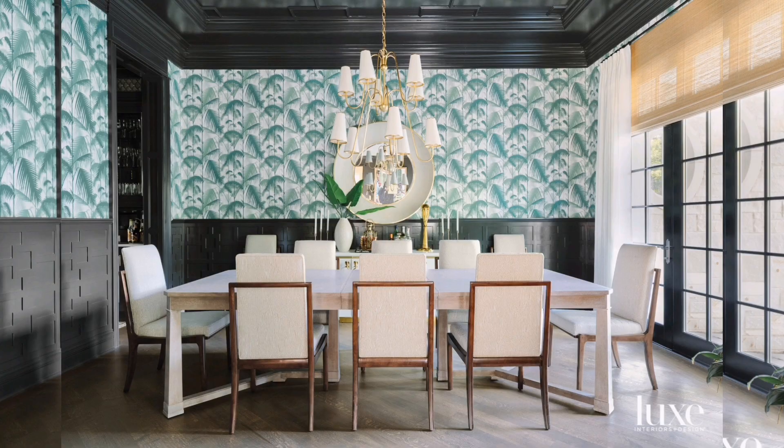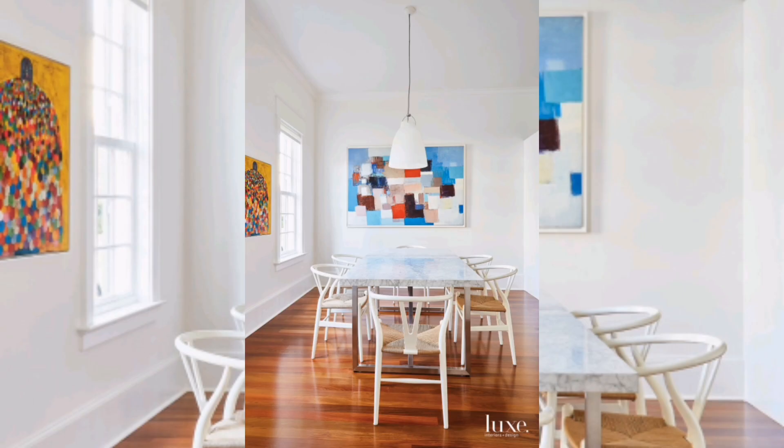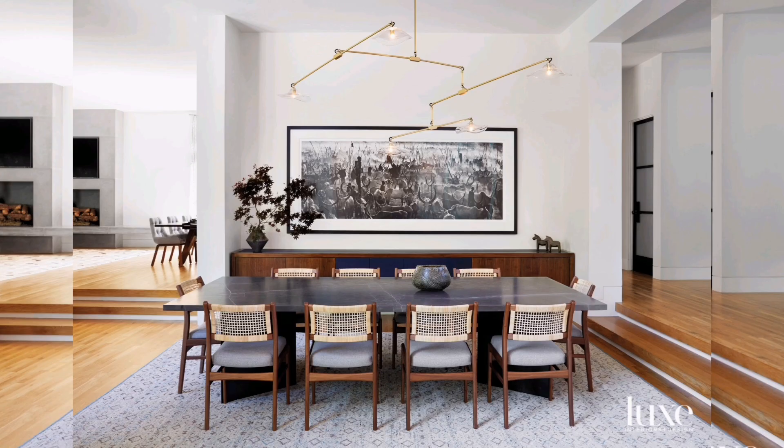There you have it — the secrets behind a modern dining room that wows. I hope you enjoyed this exploration of style and design. If you have any questions or want to share your own tips, drop them in the comments below. Until next time, keep creating spaces that inspire. Don't forget to like this video and share it with your fellow design enthusiasts. This is Home Decor, signing off.